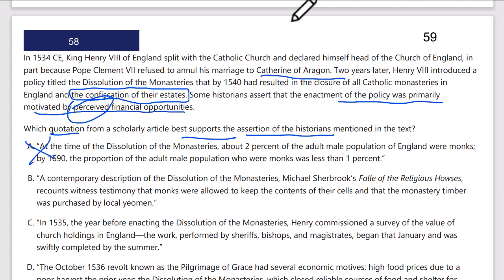Answer B: a contemporary description of the dissolution of the monasteries recounts that monks were allowed to keep the contents of their cells in the monastery. Again, nothing about a financial opportunity for Henry VIII there.